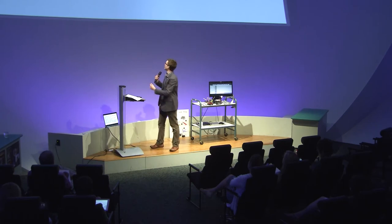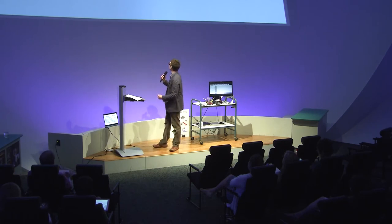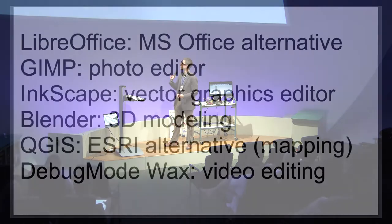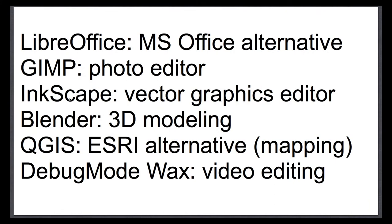The last one I have up here: video editing is something that is always very, very expensive, and it's very difficult to find a good free video editor. This is my favorite one I have found — debug mode Wax. You can use it if you're filming something for any reason and you want to add captions or image overlays.